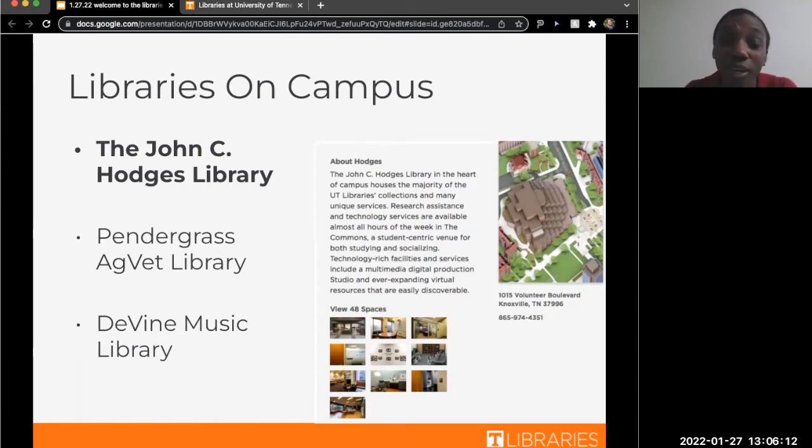We have three libraries across campus, and Hodges is considered the main library because it is bigger. It offers more services, as well as the most hours of operation. Fun fact: the three of us — me, Carissa, and Michaela — are all housed in Hodges, so a lot of our examples will be coming from Hodges today.